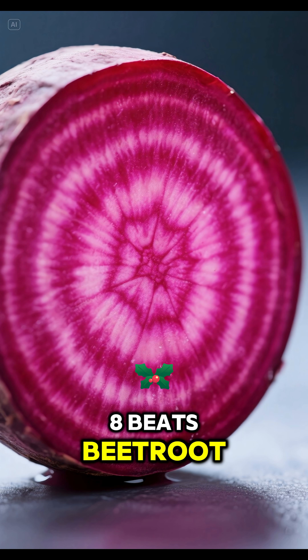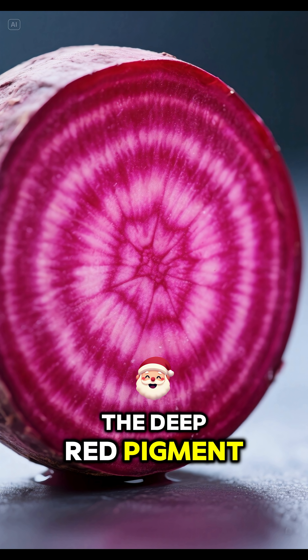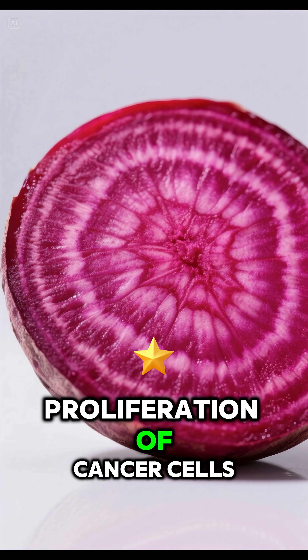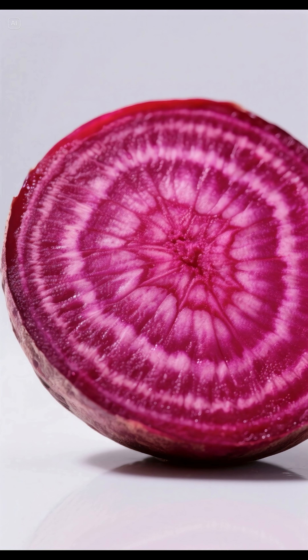8. Beets, beetroot — betacyanin. The deep red pigment acts as an excellent antioxidant and has the potential to inhibit the proliferation of cancer cells.